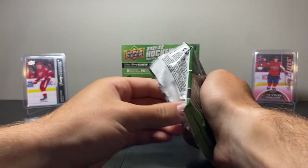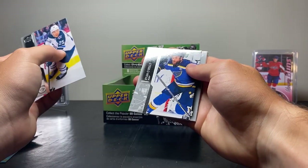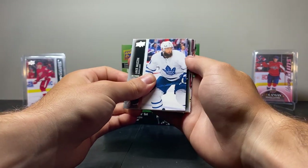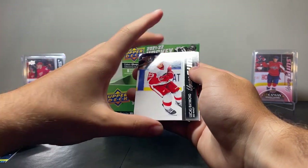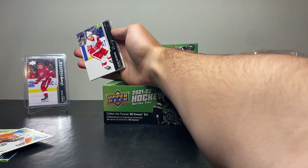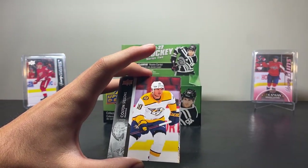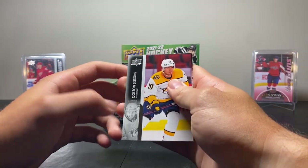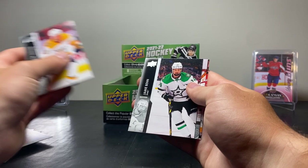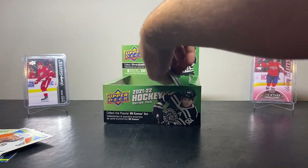Let's get a good one. We've got Paul Stastny, Ryan O'Reilly, Jake Muzzin, and we have a Young Guns here — 3, 2, 1, boom! That's solid. That's really good — I got both of them! That really just saved us here. That's probably the greatest hit of the box so far — really needed that. Next up we got Colton Sissons, Jamie Benn, Jacob Markstrom, and Pavel Zakar. That was crazy!